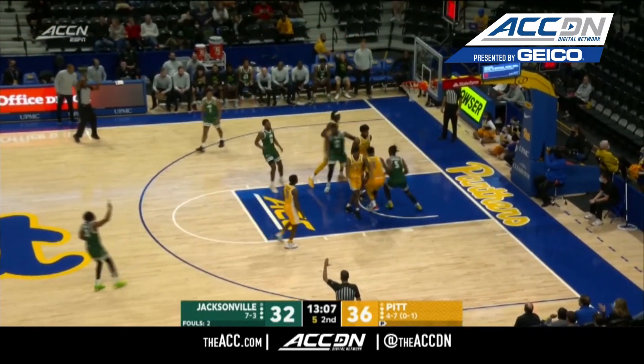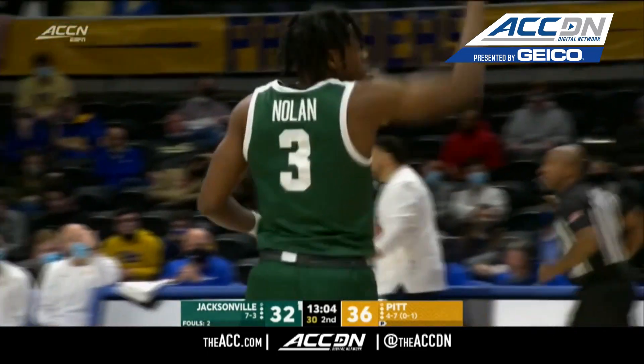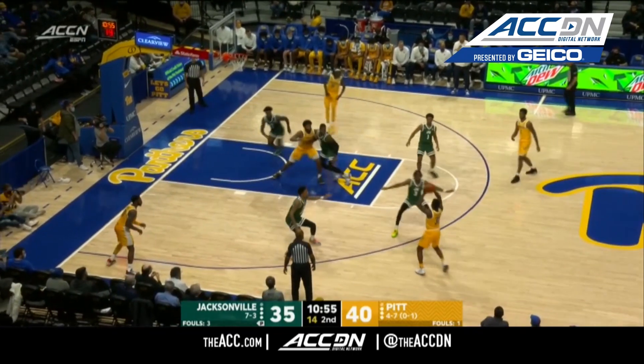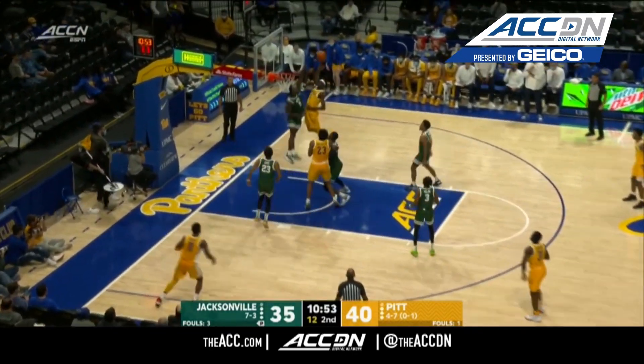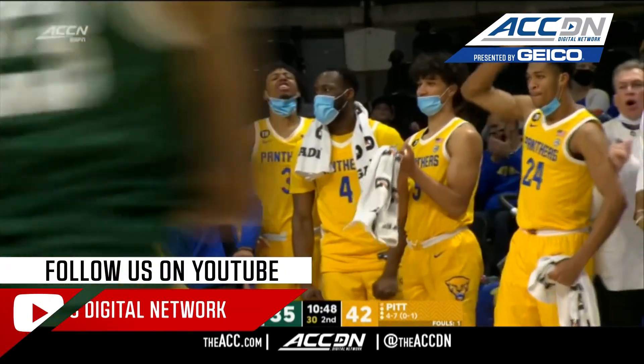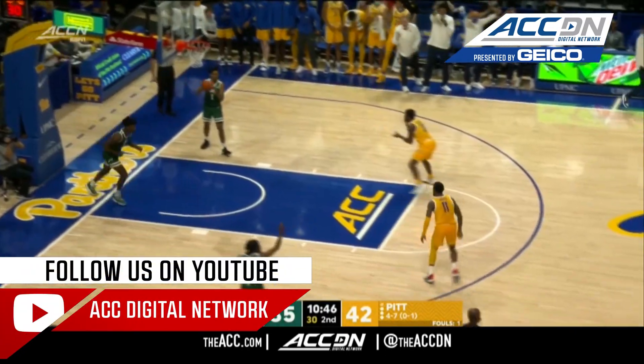Nolan from way downtown — this guy's unconscious. We've seen the improvement, although at times it has not shown up in the win-loss column. We can see the improvement that they're making. Mohamedou Gui up high and down hard.